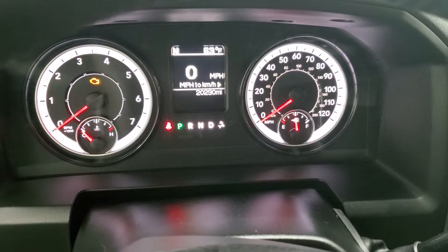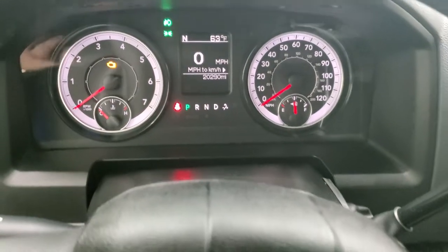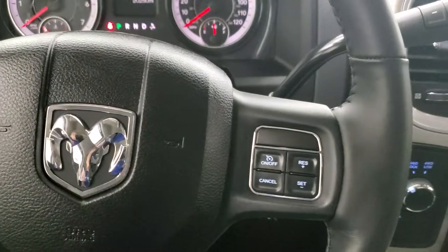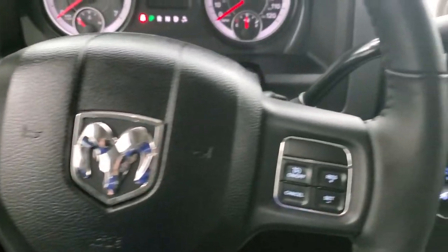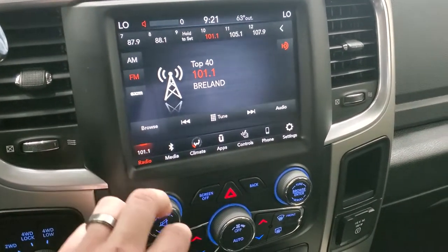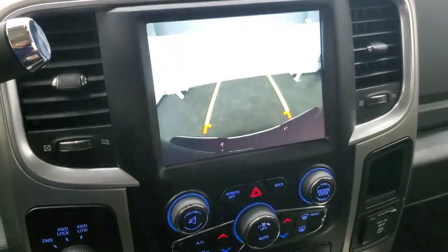This one has 20,290 miles on it. You get a digital speedometer, compass, and outside temperature display. The instrument cluster is very nice and clean. Comes with the heated leather-wrapped steering wheel — no scuffs or scrapes. That does have cruise control on the right, Bluetooth and information center controls on the left, and audio controls in the back. This one does come with the six-speed automatic transmission with the optional tap shift. And this one has the 8.4 4C radio, so you get AM, FM, and SiriusXM radio capabilities. You also have your climate controls here, heated seats and heated steering wheel controls, as well as your backup camera.